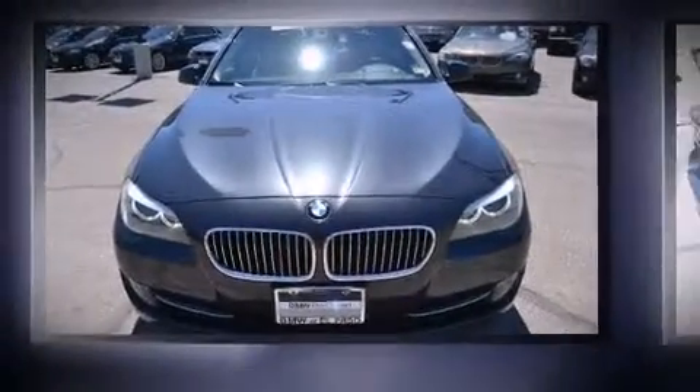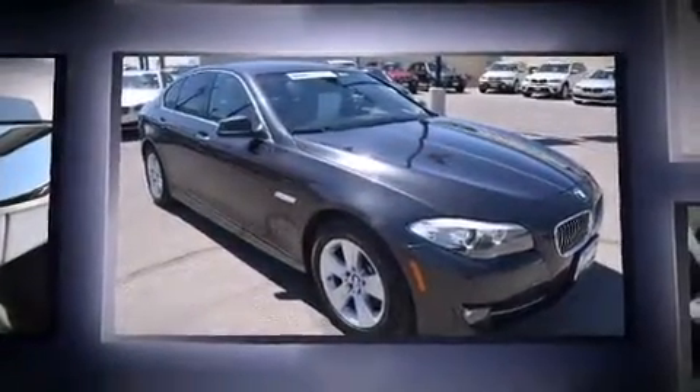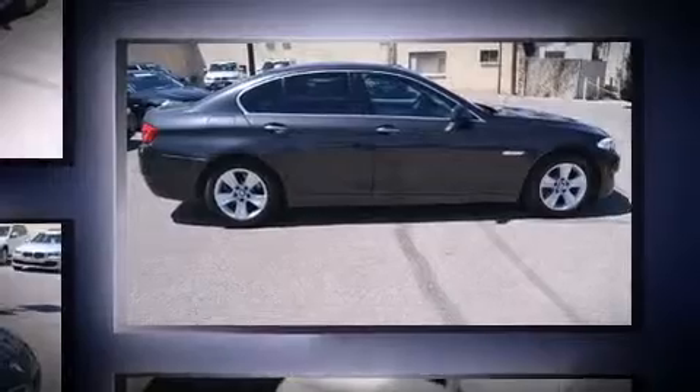Treat yourself to a test drive in the 2011 BMW 528i. This four-door, five-passenger sedan still has fewer than 60,000 miles. It features an automatic transmission, rear-wheel drive, and a three-liter, six-cylinder engine.